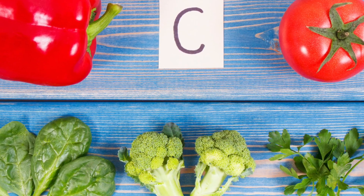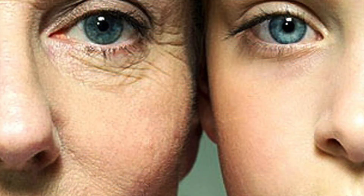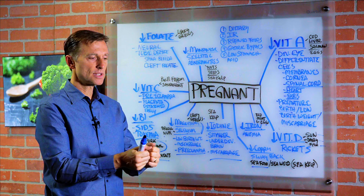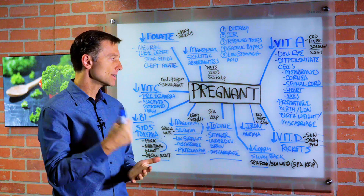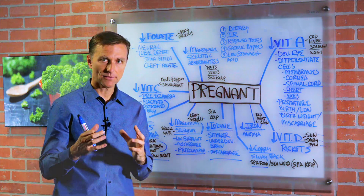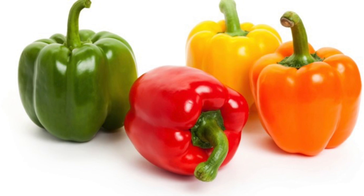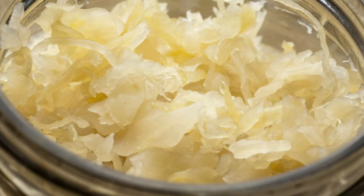Vitamin C deficiency affects the formation of collagen. You can get preeclampsia, and there could be problems with premature birth because if the placenta detaches too quickly and the water breaks, the pregnancy starts too early before the infant is fully formed. Good sources of vitamin C include bell peppers, leafy greens, and sauerkraut, which is very high in vitamin C.